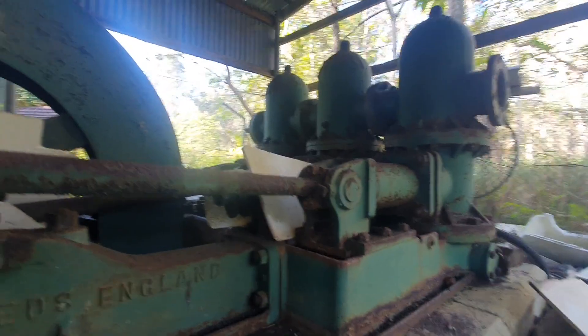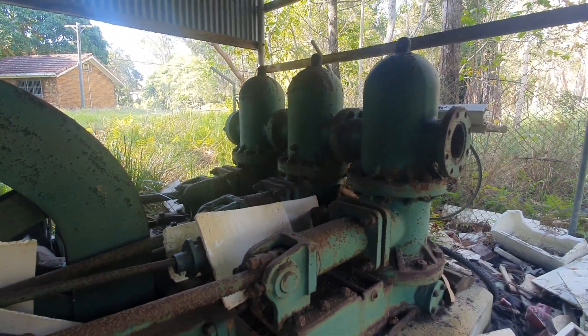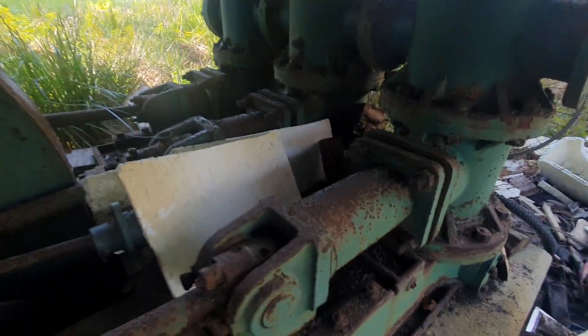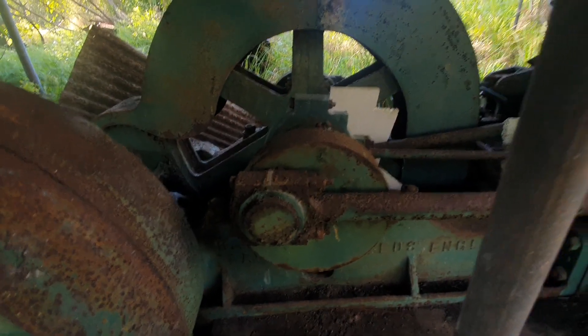That is a big piston pump. Let's say 6-inch pistons, 10-inch stroke. Big 10-inch easy.